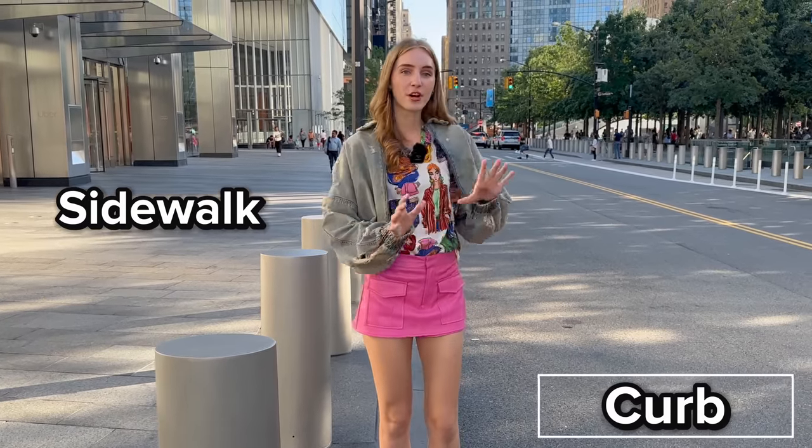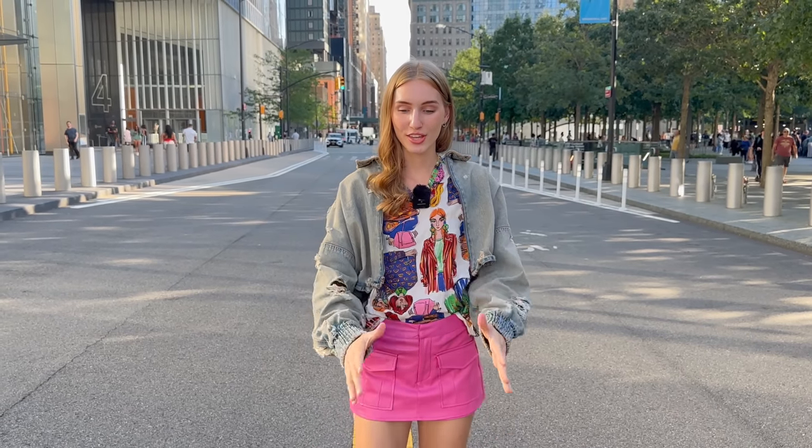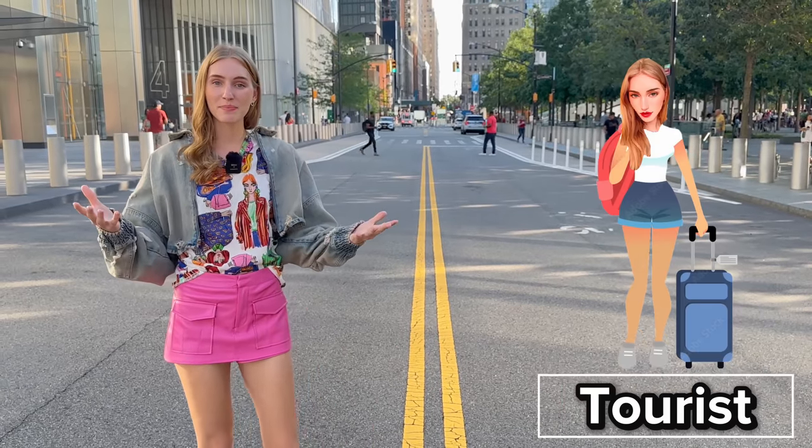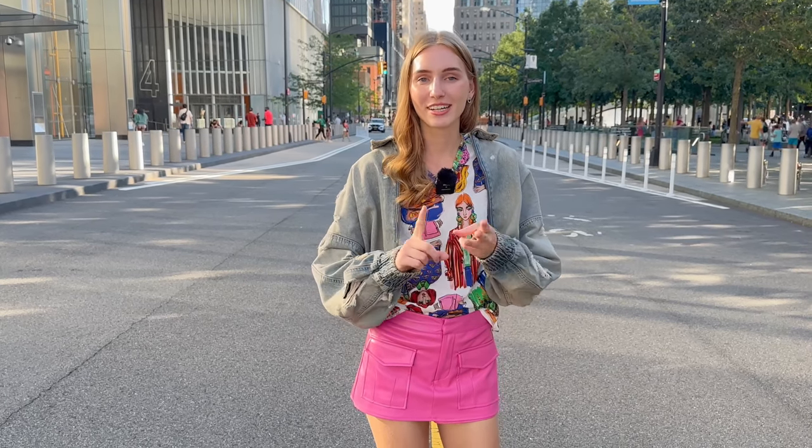Another important part of a city are the streets. New York City has a large population and a bunch of tourists — as you can see behind me, there are so many people walking around. These streets are where cars drive to get to places like going to work, traveling, or running errands.